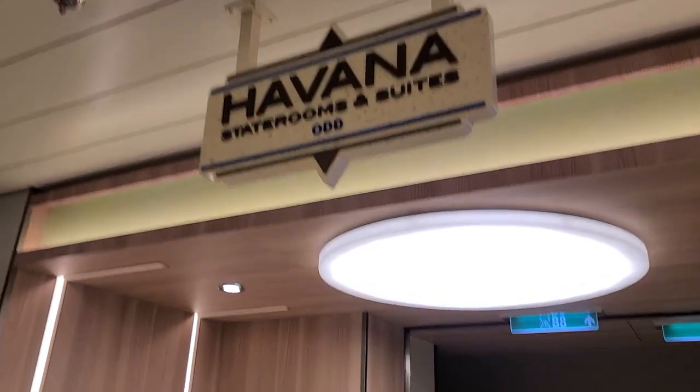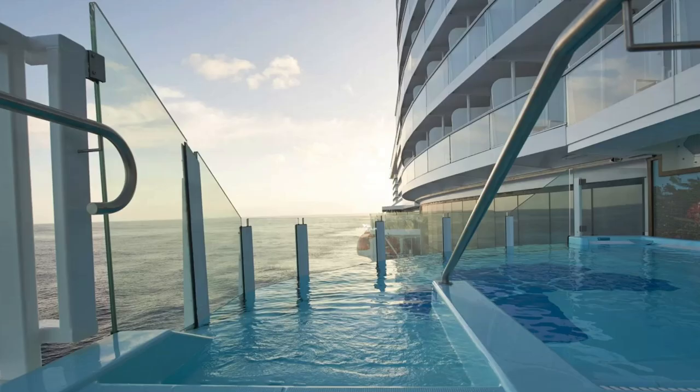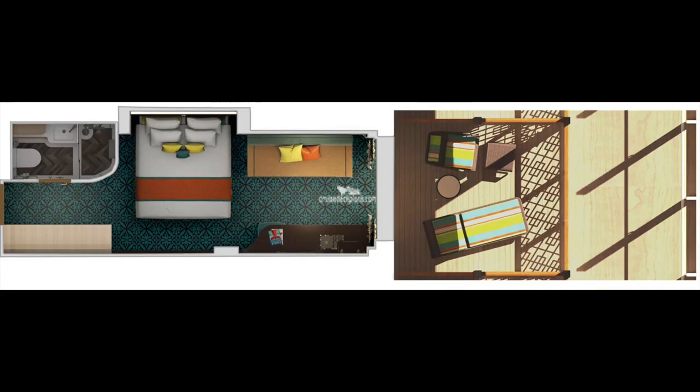We snuck into the Havana area and got to see a balcony room there. For those who don't know, the Havana area is an exclusive area limited to just the Havana cabins. It has its own personal outdoor area, an awesome pool, and its own bar — and the pool is actually over the side of the ship, so it's an absolutely stunning view. Diving into the room itself, it has the same layout as the other balconies. However, this balcony has over 80 square feet of balcony space — it's absolutely massive. The one downfall is that you don't have a private balcony; you have the shared Havana area right outside, so there is very little privacy.